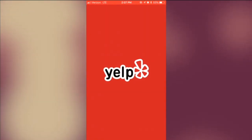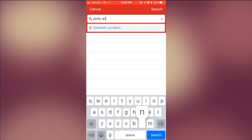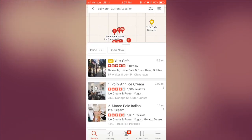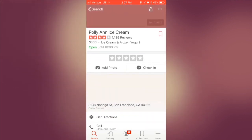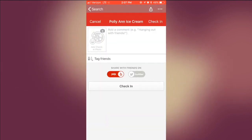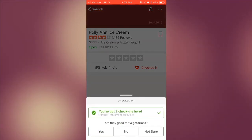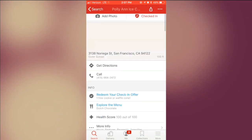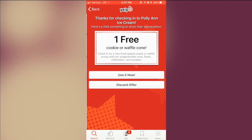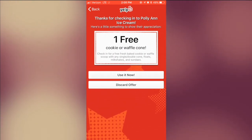Open up Yelp on your phone and in the search bar type Pollyann, hit search. Click on Pollyann Ice Cream and then hit check in where that check mark is. Just hit check in, don't type anything. Swipe that down and then click redeem your check-in offer for one free cookie or waffle cone, which is going to take off 75 cents off your order.